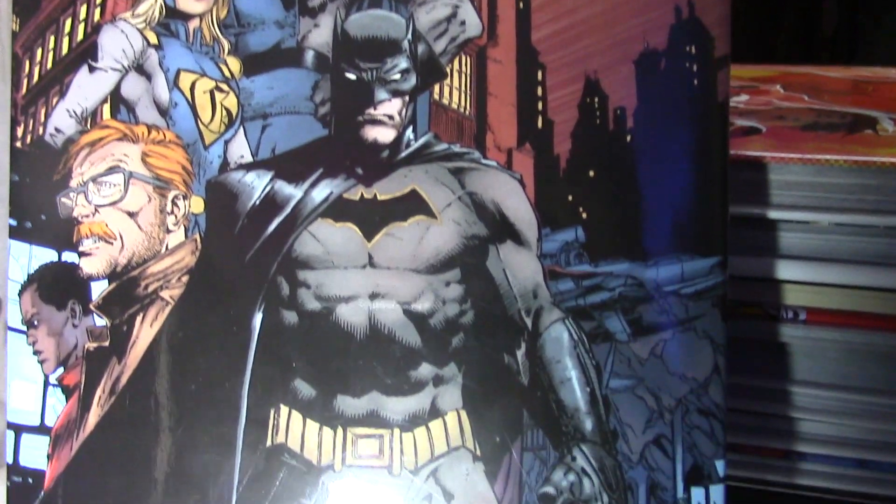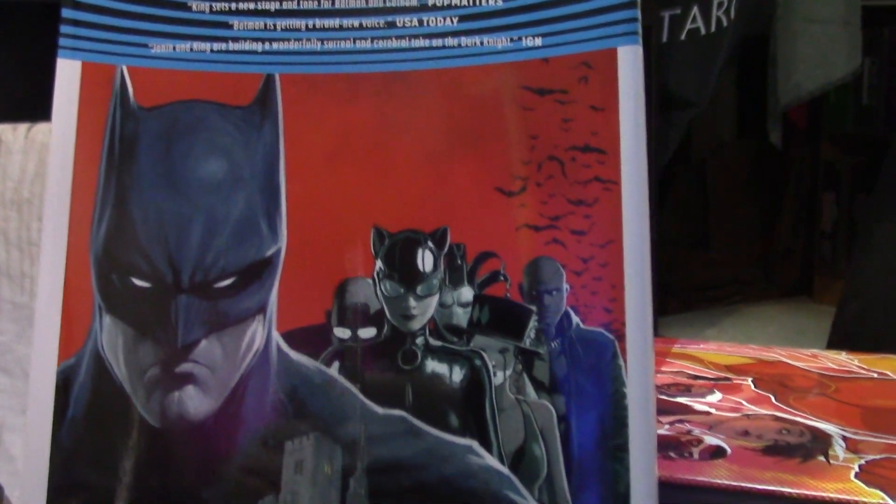Today we are taking a look at Batman Rebirth Deluxe Edition Volume 1, which is basically the first two trade paperbacks combined into one deluxe hardcover. I did do a review for Volume 1 — I think it was called 'I Am Gotham' — and Volume 2 is 'I Am Suicide.' I only bought Volume 1 because I really wanted to read the story and was trying not to buy individual issues. I did end up getting the trade paperback for the first one, and then I got this. I'm not going to get into too much on the whole first half of the book — if you want, check out my review for the paperback, which is the same exact story, linked in the description below.